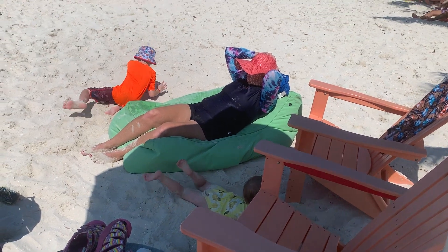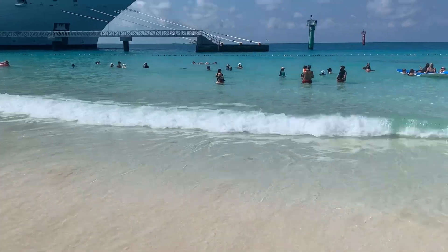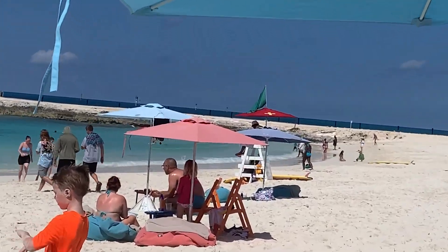Ocean Key boasts several beaches with waves that are fun to swim in and body surf in. The crash of the waves provided a thrilling backdrop as we basked in the sun and enjoyed the refreshing sea breeze. It's a great spot for beach lovers.